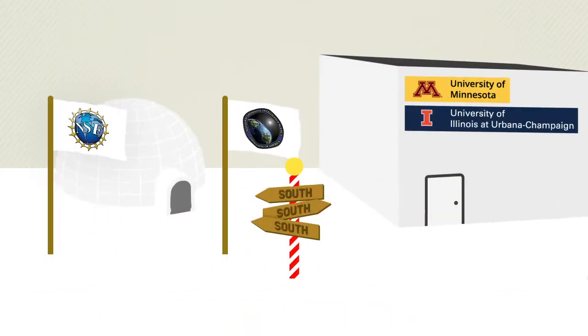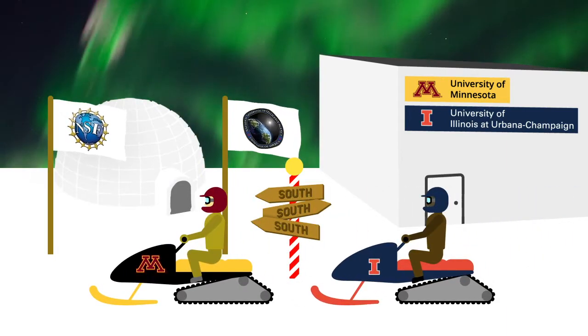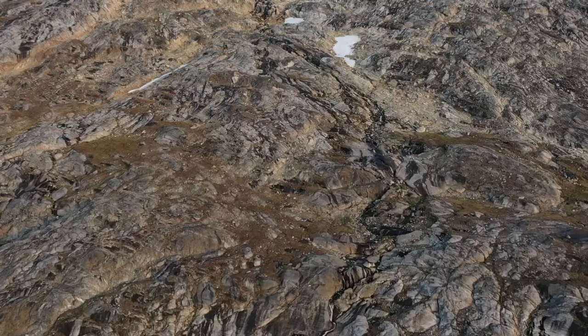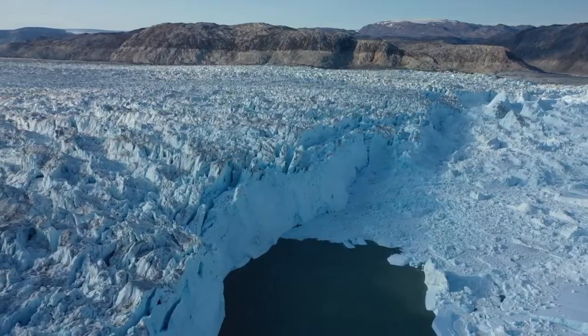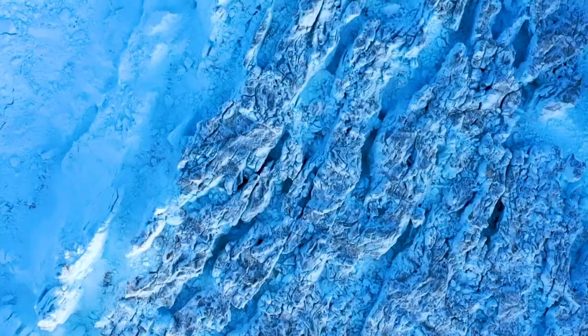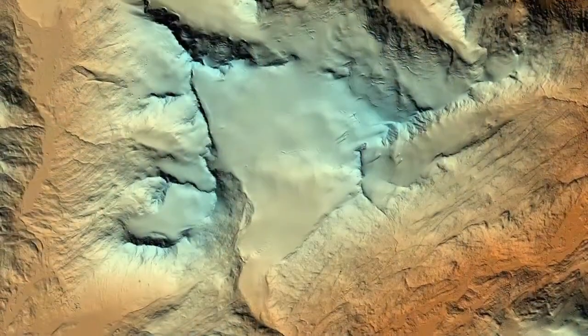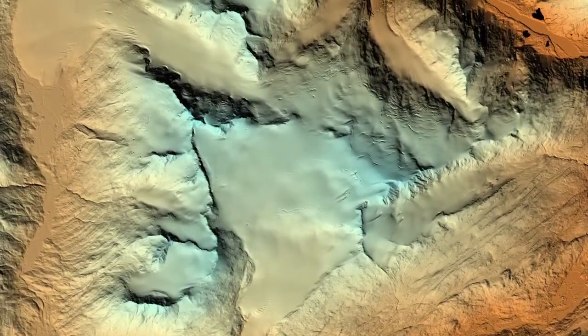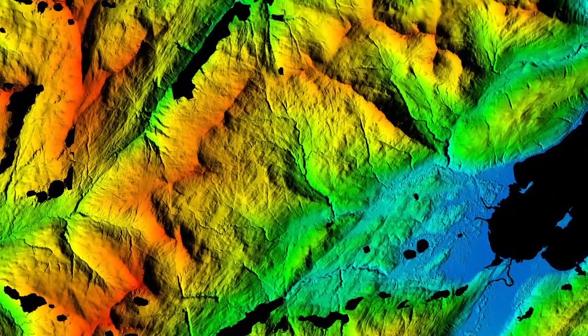NGA recently finished a multi-agency and academic partner project to create high-quality maps of Arctic topography. The remote location and inhospitable environment make it a challenge to create maps of the Arctic. But by collecting thousands of satellite images and aerial videos, the team generated 3D digital elevation models of Arctic landmass at a resolution much more accurate than anything that previously existed. The Arctic DEM project is a way NGA is pushing the boundaries of cartography to better understand our world.